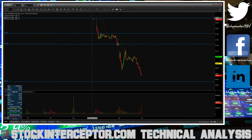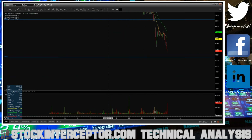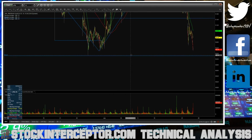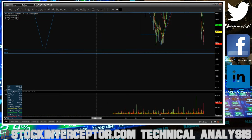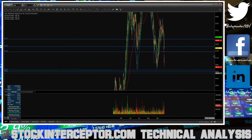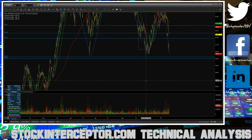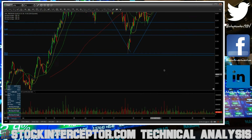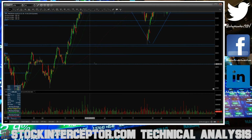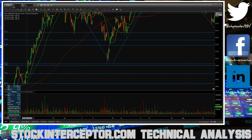On the downside, the first support I see will be a pierce of the $50 even number. We also have a pivot low right here at $50.12, but I'm looking for a pierce of the $50 even number. Then another big level on the downside will be this area at 49.41, and then 48.71.